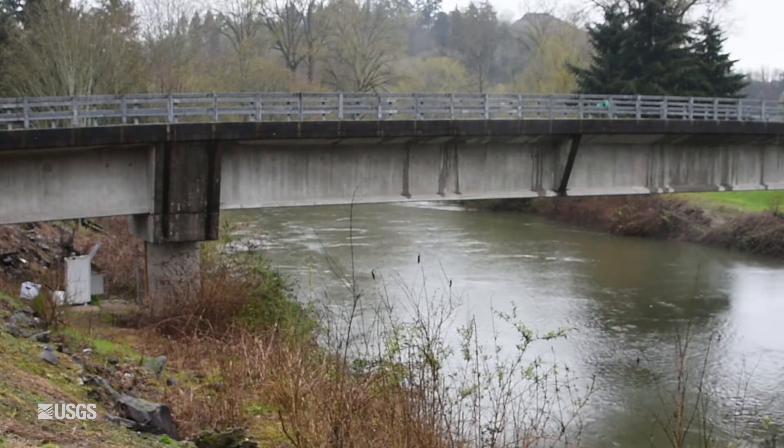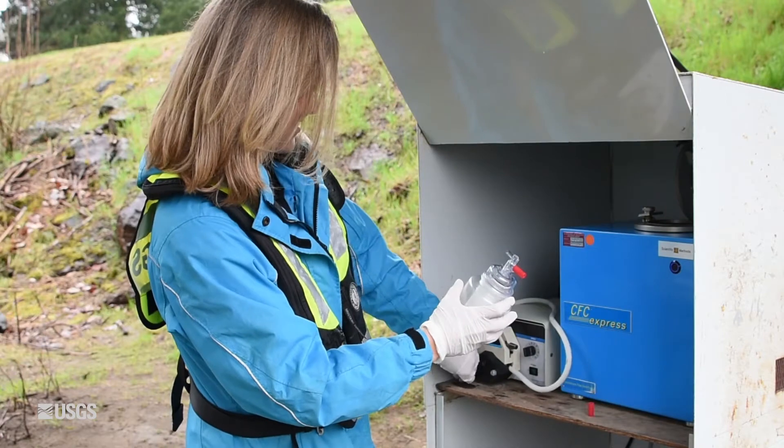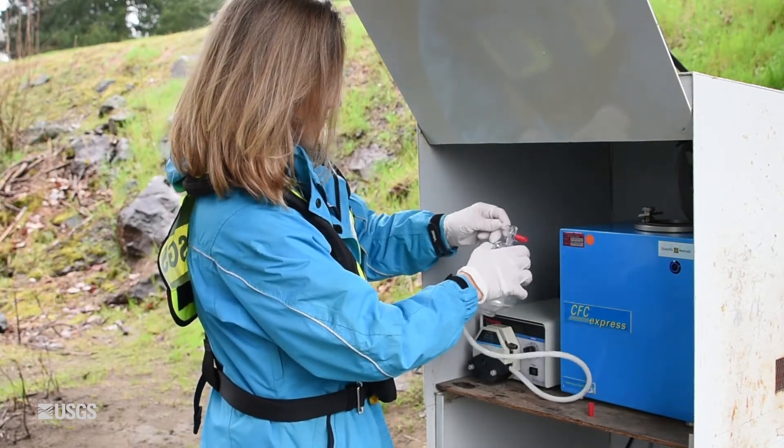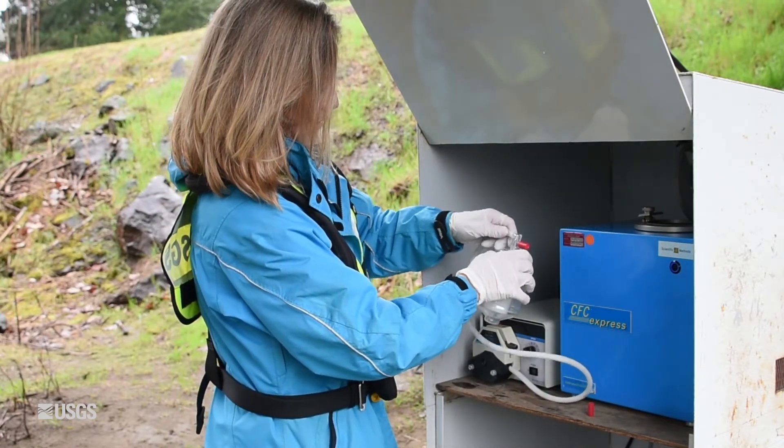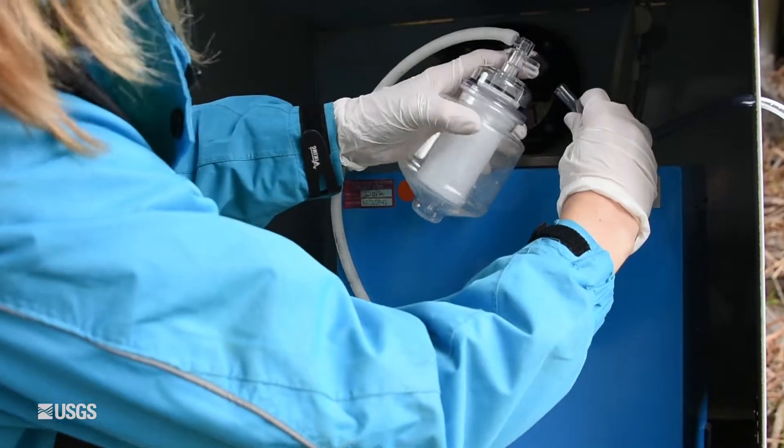We're here on the Duwamish River collecting suspended sediment out of the river. A really nice thing about this centrifuge is that it's light, it's small, it's portable, and so we can bring it right here to the river and collect our sample right here.